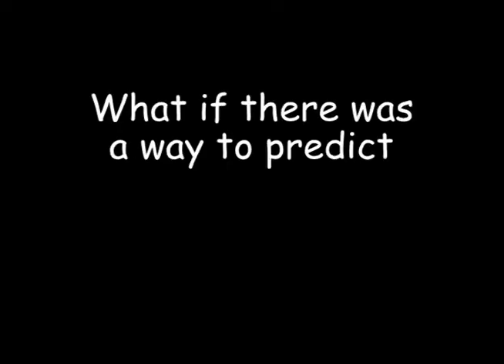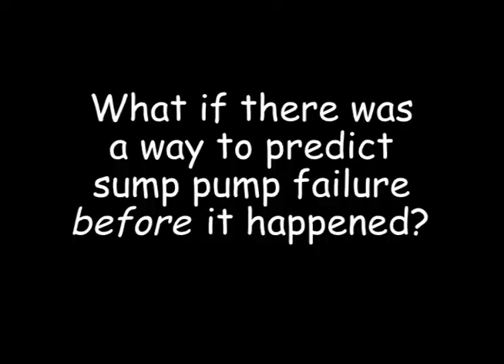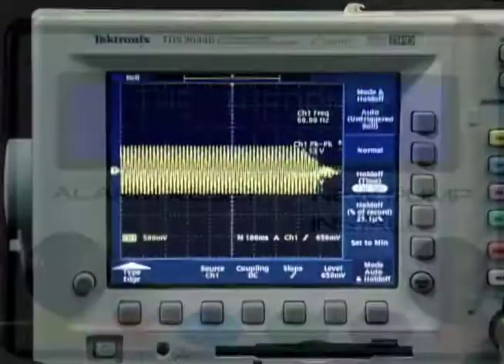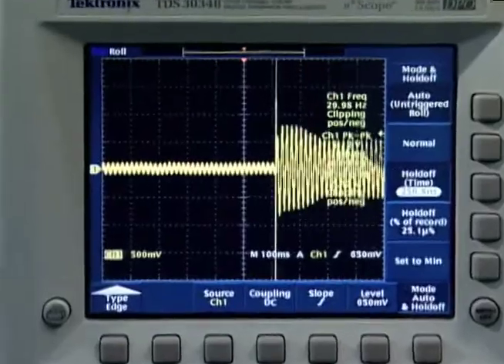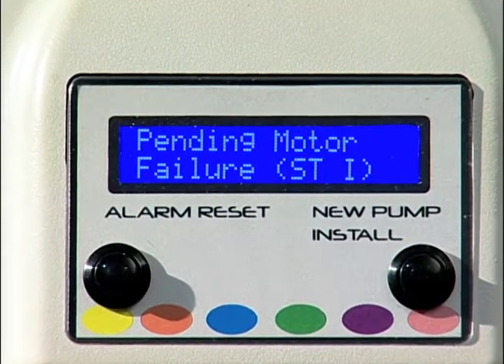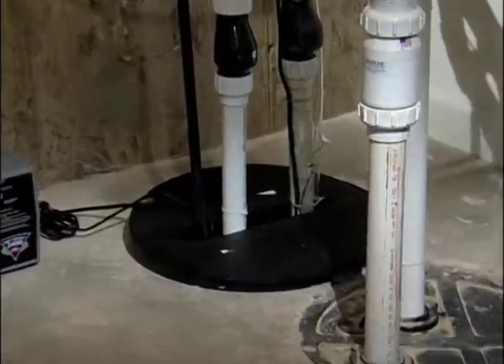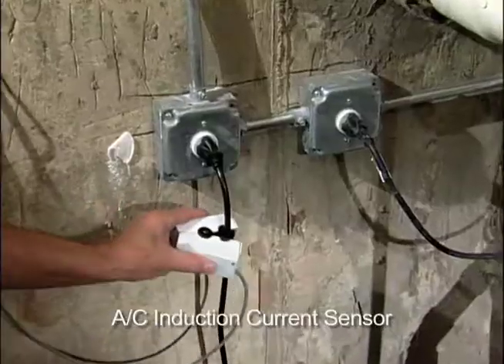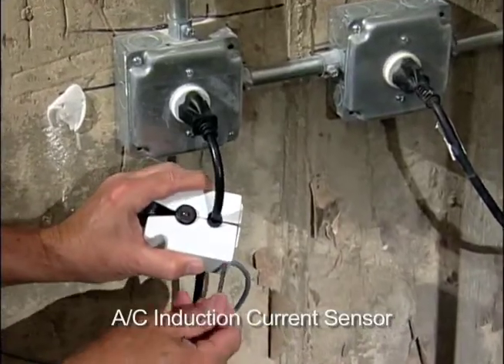What if there was a way to predict sump pump failure before it happened? Introducing the Informer, a remarkable new invention that utilizes patented waveform analysis to predict sump pump failure before damage can be done. A sump pump uses a consistent amount of current when operating smoothly, by attaching our unique induction current reading clamp.